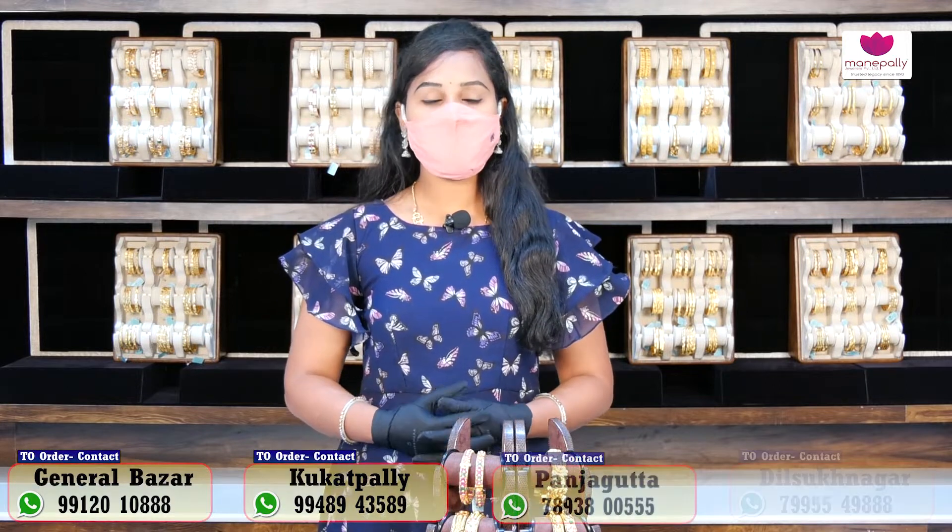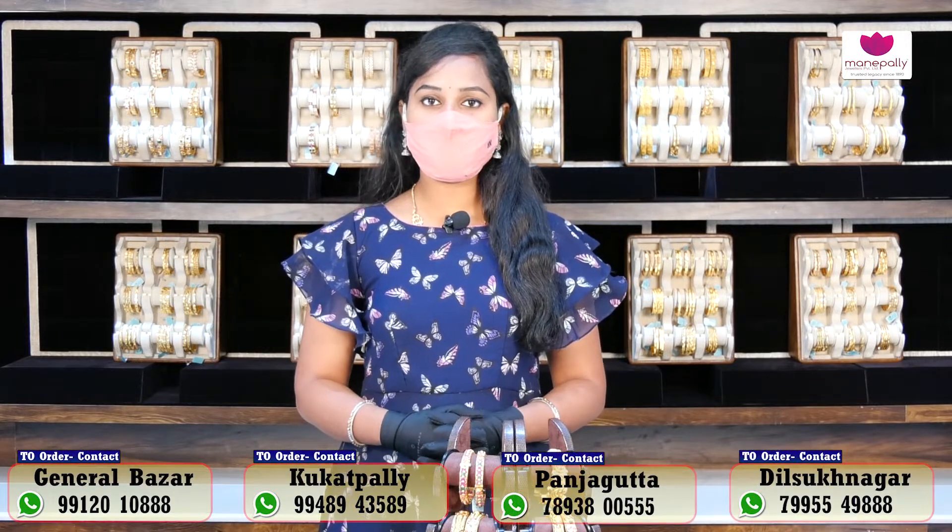Hi, hello! Welcome to Manapalli Jewelers. Manapalli Jewelers has four branches: General Bazaar, Panjha, Guttha, Kukadpalli, and Dhrishikna.